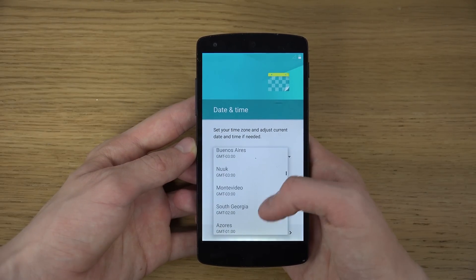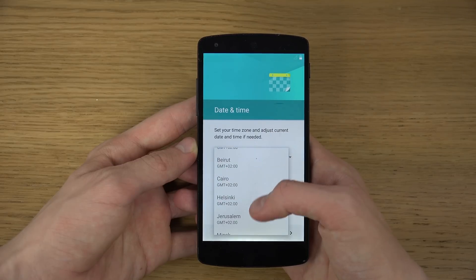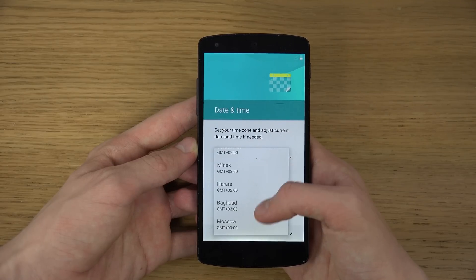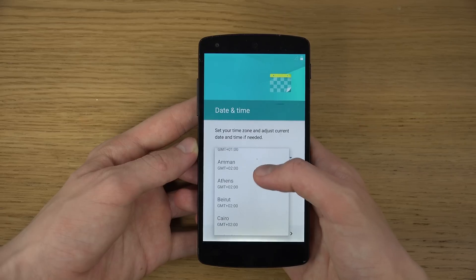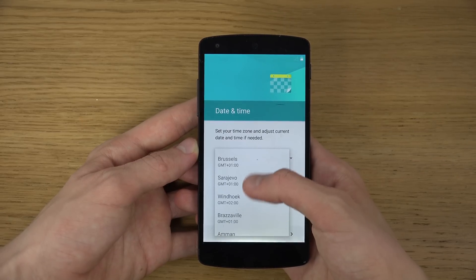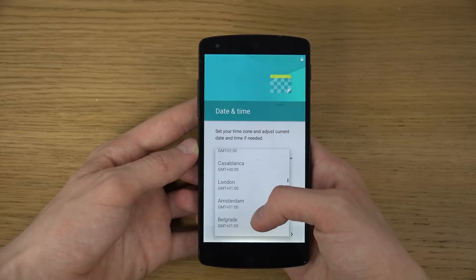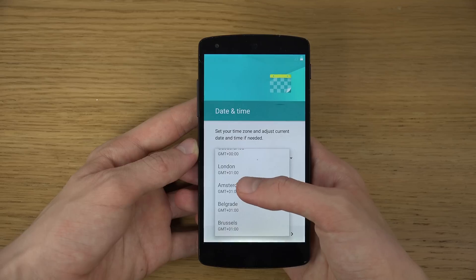I am on GMT Plus 2. They should have Stockholm here but they don't — that's kind of weird. So I'm just gonna pick something else.